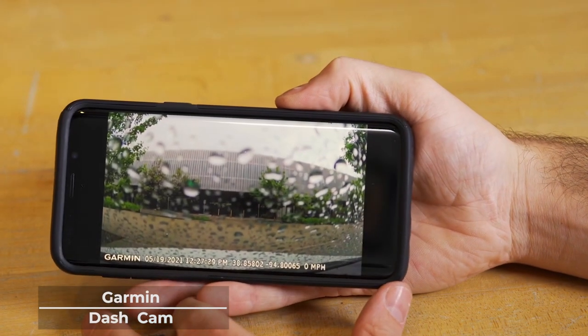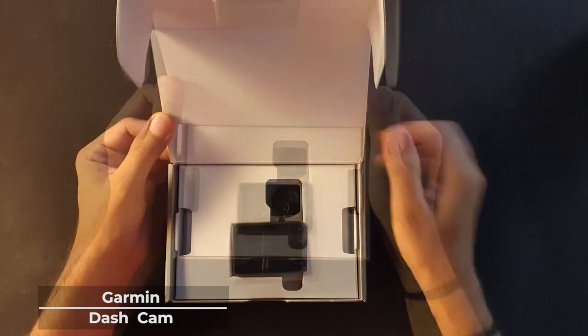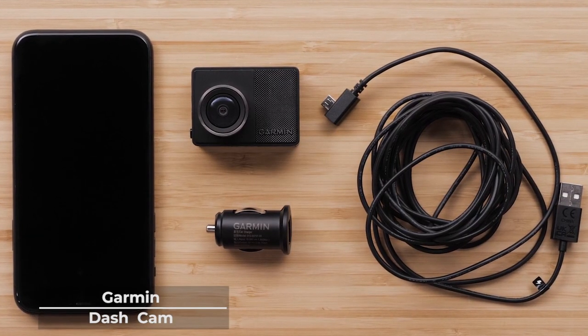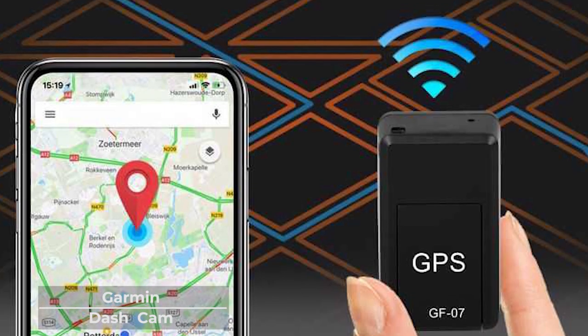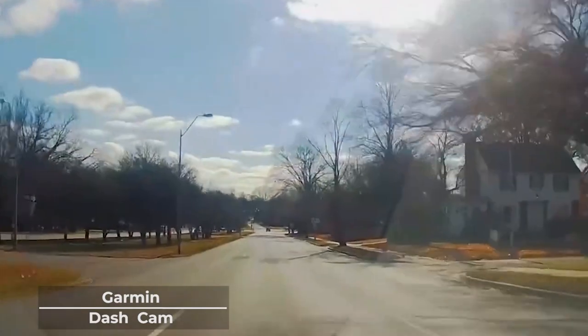This dashcam has a battery life of 30 minutes, but once connected to a vehicle power source, your dashcam will continue to operate, and with a built-in incident detection feature, the dashcam automatically saves the video during an accident or collision. Its GPS feature will also indicate the location of the incident when you need proof of where the incident occurred.